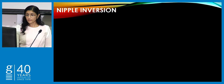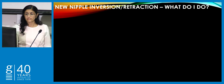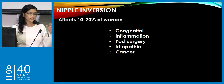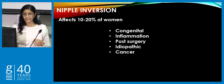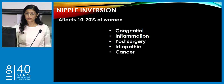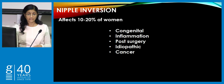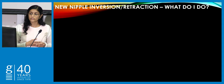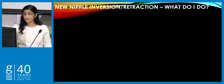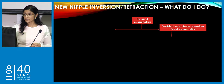Nipple inversion affects about 20% of women. When we hear nipple inversion, the first word that comes to mind is cancer, but it's more likely they'll have a benign cause — congenital causes, previous mastitis, granulomatous mastitis, surgery, radiotherapy, or idiopathic causes will all surpass cancer. However, it is important to have cancer at the back of your mind. When a patient comes in with nipple inversion, take a history and examine them.